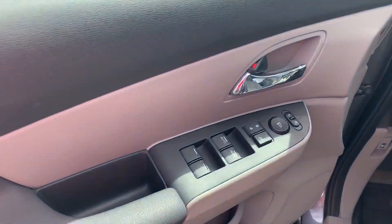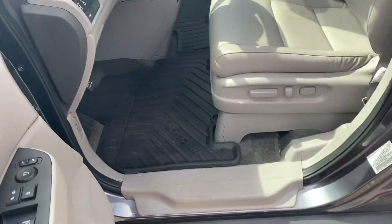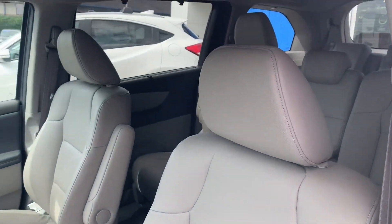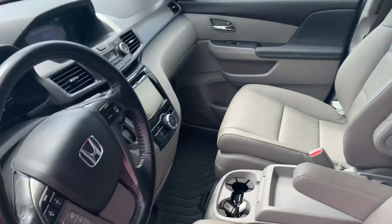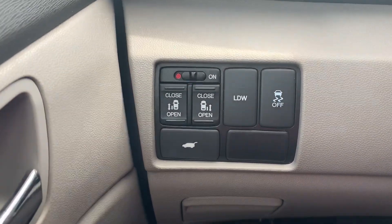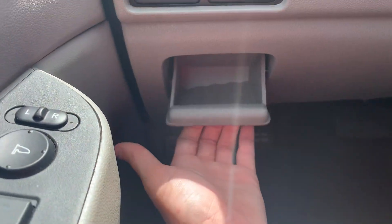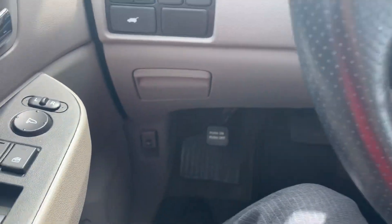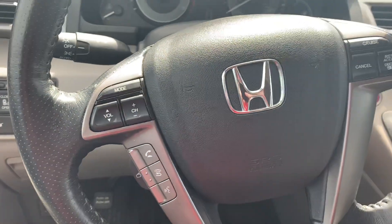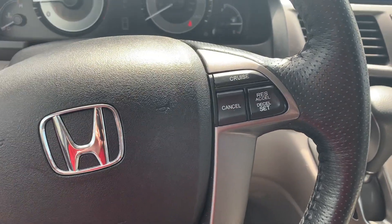You will have keyless entry as well as push-button start, a power seat with lumbar support, and all-weather floor mats in all footwells. Steering wheel controls allow you to answer phone calls, use voice commands, change your media mode, and control the volume, with cruise control on the side opposite.